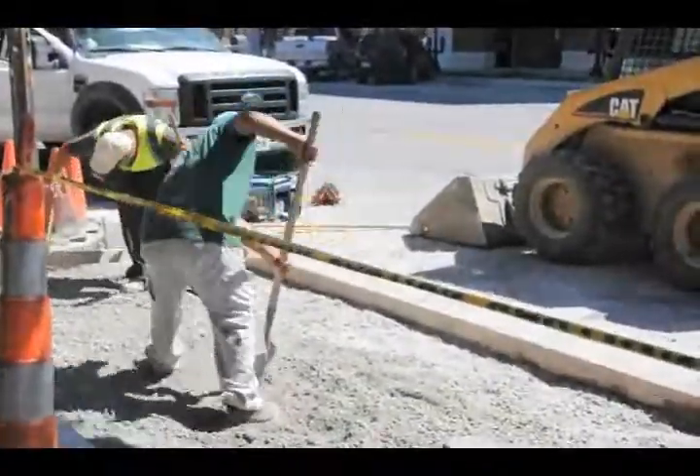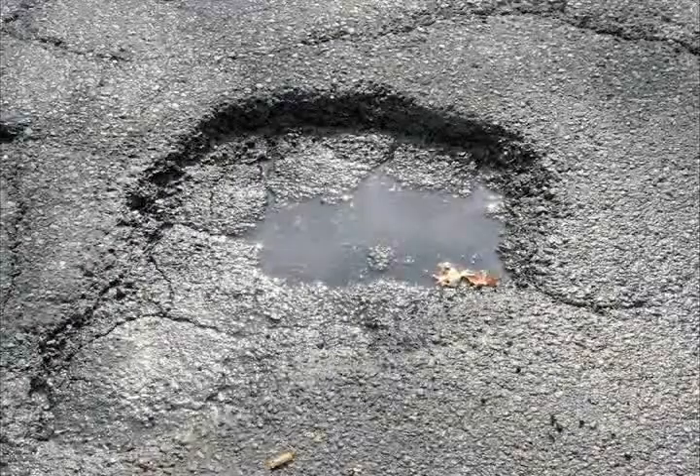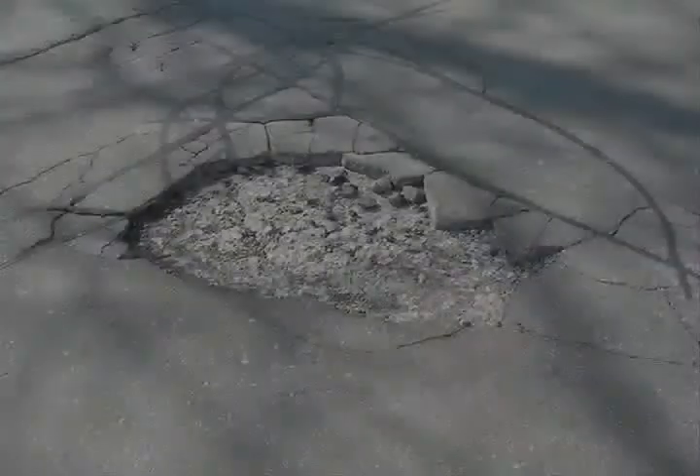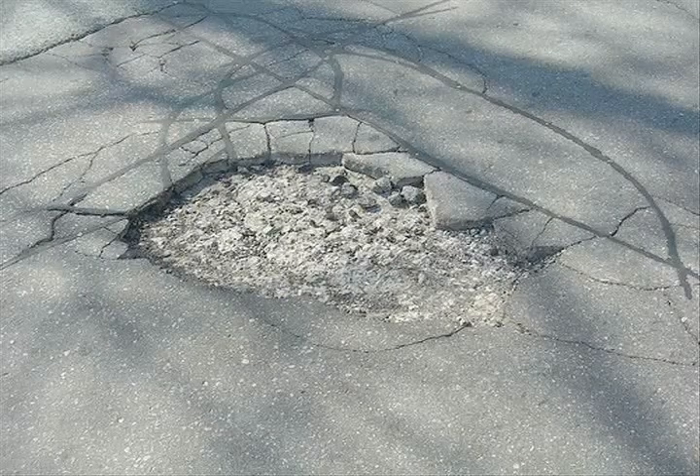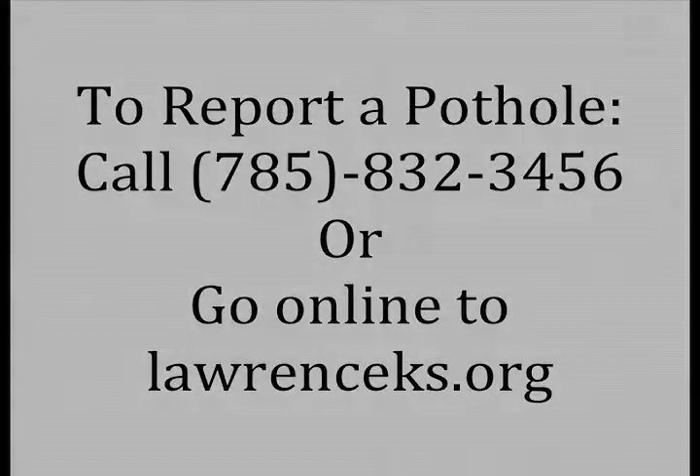Potholes are formed when the pavement is damaged and fails. The failure in pavement causes the materials to crumble and create a void in the pavement. Pothole patching is considered preventative maintenance. Citizens can report a pothole by calling 785-832-3456 or go online to lawrenceks.org. Providing as much information as possible, such as the location and size, can help crews locate the pothole and patch it quicker.